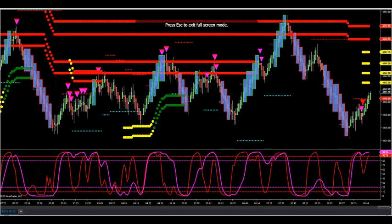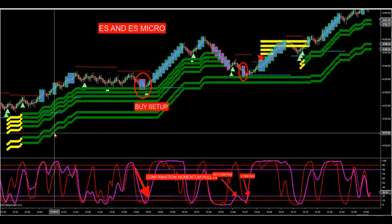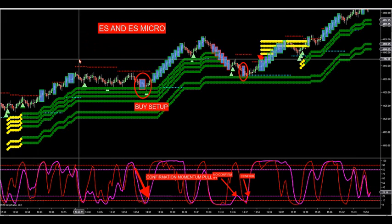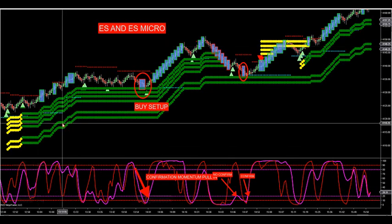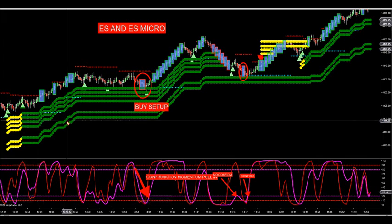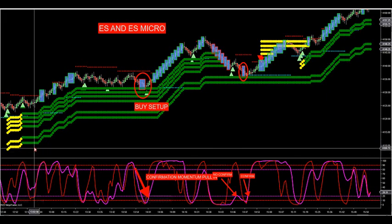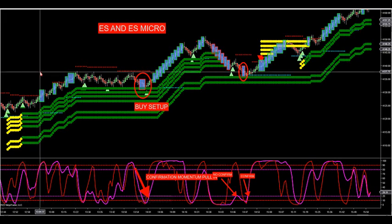Let's go over the momentum first. When we turn six green or six red ATR dots at print, it indicates that there is strong momentum in the market that possibly is coming in that particular market.